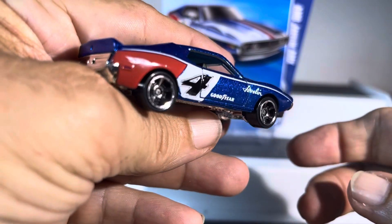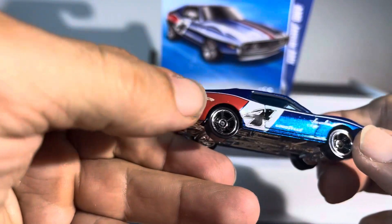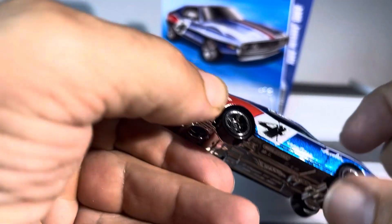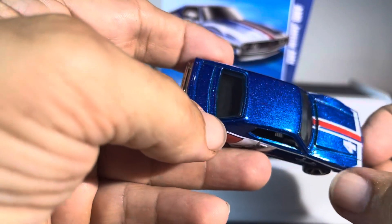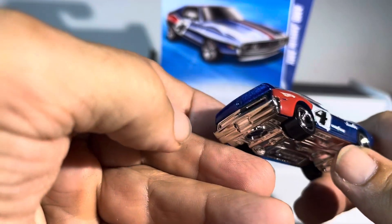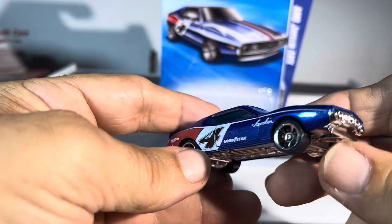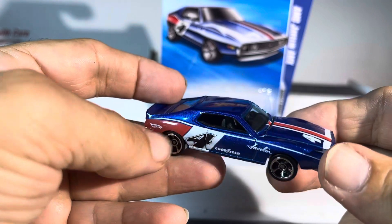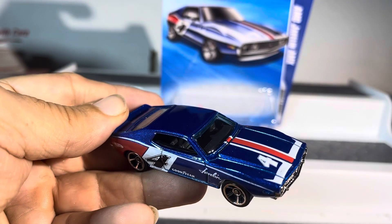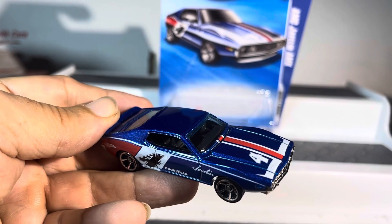The Spectraflame underneath — wow, look at that thing. Number four is really nice. The doors don't open up, nothing else opens, but this is just awesome man. This is a nice looking car, absolutely. Let me know what you think in the comments.